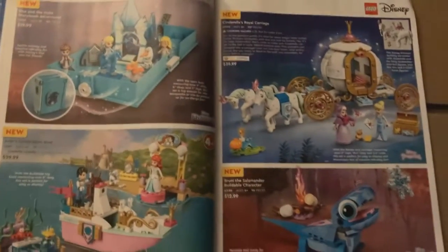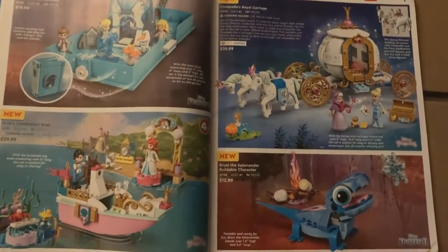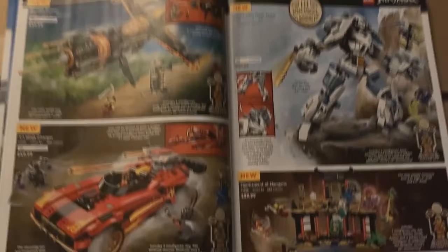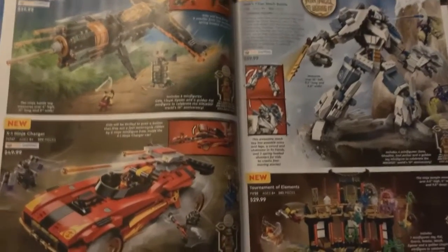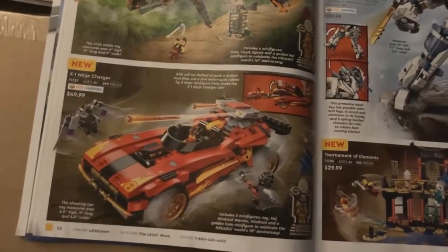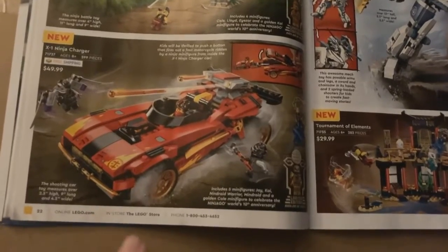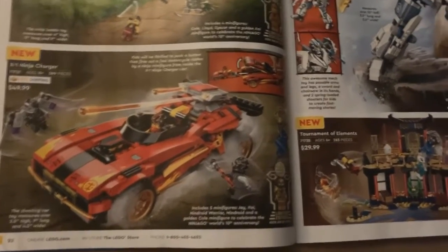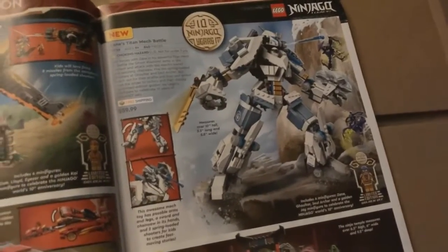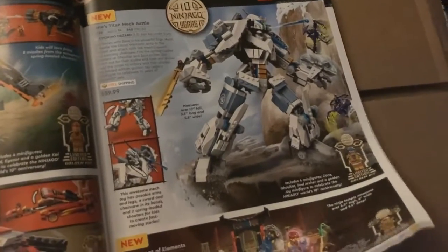Then there's Disney — that's actually kind of cute. And then Ninjago Legacy: the Boulder Blaster, the X1 Ninja Charger — I have the original one and this is actually the first time I've seen the new one, and I don't really like it, so I'll pass. The Tournament of Elements and the Titan Mech Battle — I actually do like how that looks, it reminds me of the Pacific Realm.